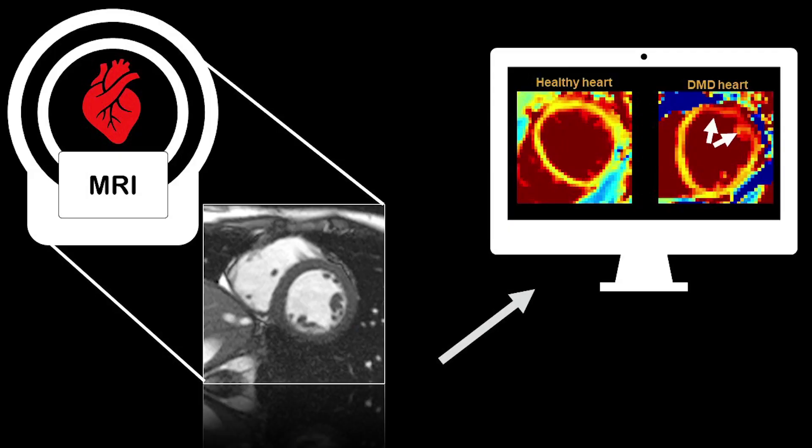We also don't know exactly at what point in time the heart becomes affected in DMD. And that's the specific question that I'm looking to answer with my research — by analyzing hundreds of MRI images from boys with DMD and healthy volunteers at all ages.